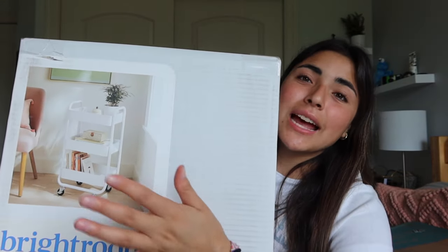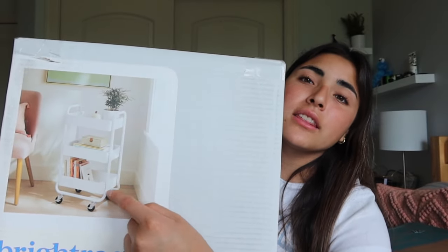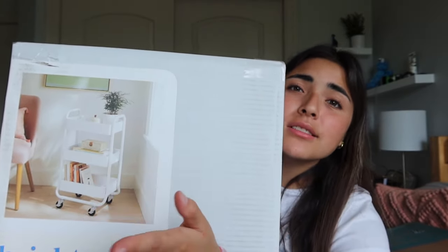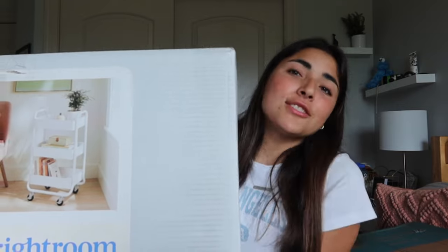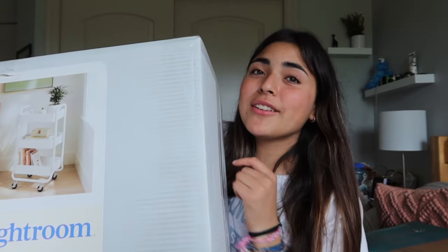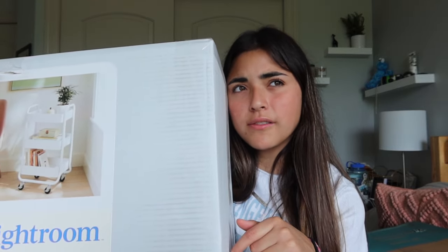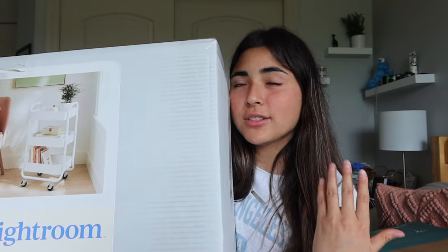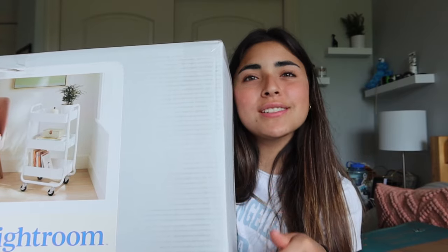Another thing from Target is a storage crate. I saw so many good things about it — it fits a ton of storage, is super convenient for small spaces, and has a three-tiered design. I thought I could put my YouTube stuff, little snacks, or anything I need to easily access. Also, Target has 20% off for students off your entire purchase — I think it ends in August so check that out.